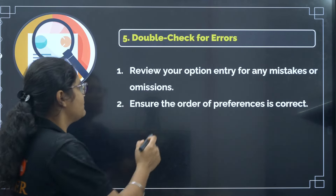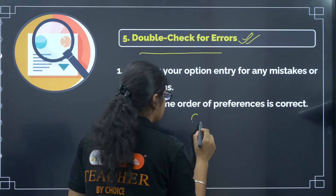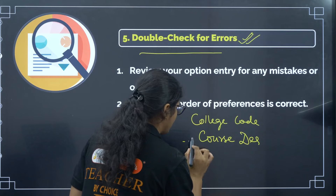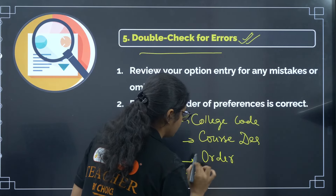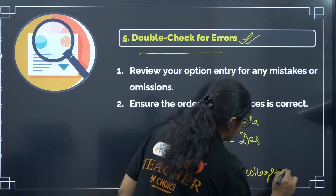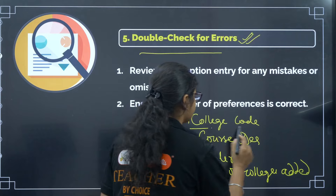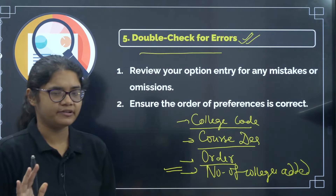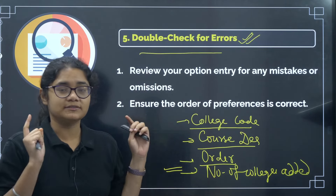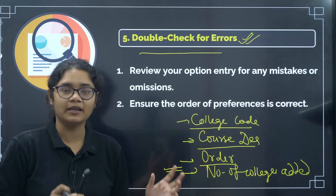The fifth tip is: double check for errors. Errors can occur in the college code, in the course description, in the order of preferences, and in the number of colleges added. Since it is a one-time option entry, check that you do not miss out on any college you wish to join. Check the college code, course description, and order of preferences again and again so that you do not make any mistake. This is a one-time process that is going to affect your career and your future, so investing time in rechecking it again and again is absolutely worth it.